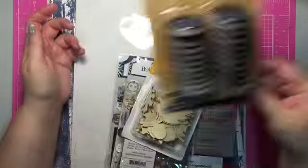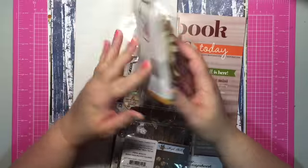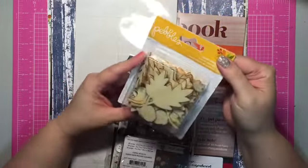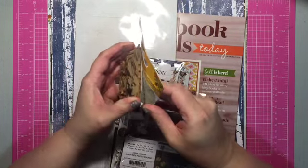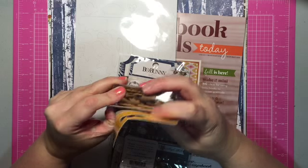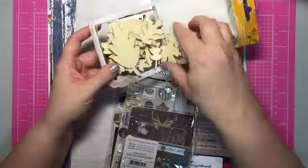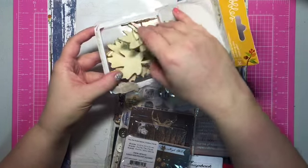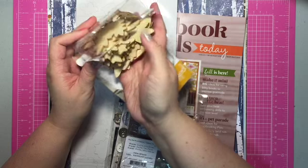I saw this cute Pebbles wood veneers pack — there's no picture on the front but you get 24 pieces with all kinds of leaves, pine cones, and stuff like that. It was the first thing I grabbed when I walked in. There are big ones and little ones — it just screams fall. So cute.